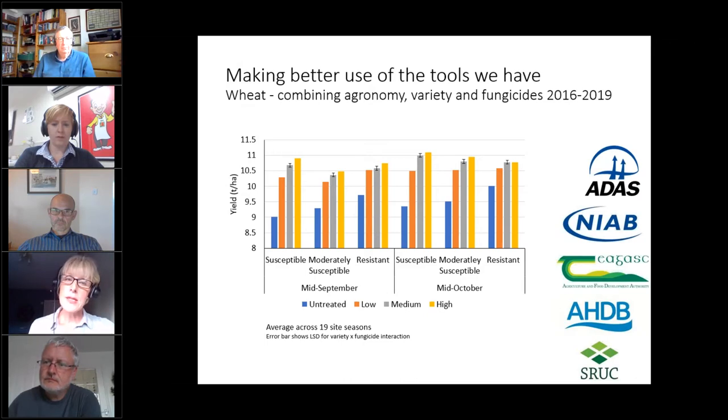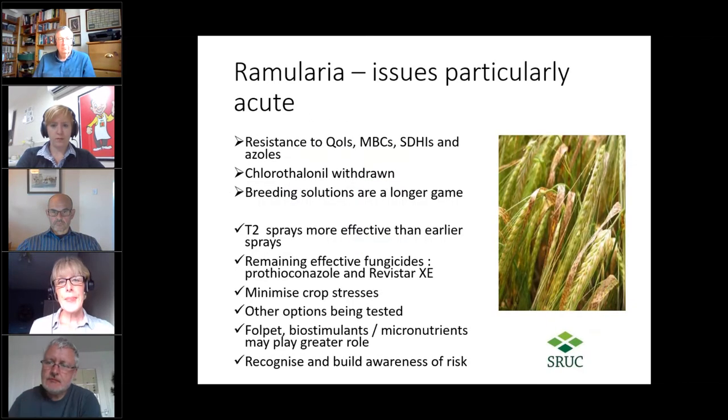Varietal resistance is another area we're comfortable with, but we're probably less good at moderating our fungicide use to reflect that reduced risk. An AHDB project with partners shows a 'high risk' scenario — susceptible variety, early drilled — at three input levels versus a 'low risk' scenario — resistant variety, late drilled. As expected, fungicide programmes respond well in the high risk scenario, but in the low risk scenario there's only a 0.1 t/ha difference between low and high input programmes, showing where we can build confidence in reducing inputs.